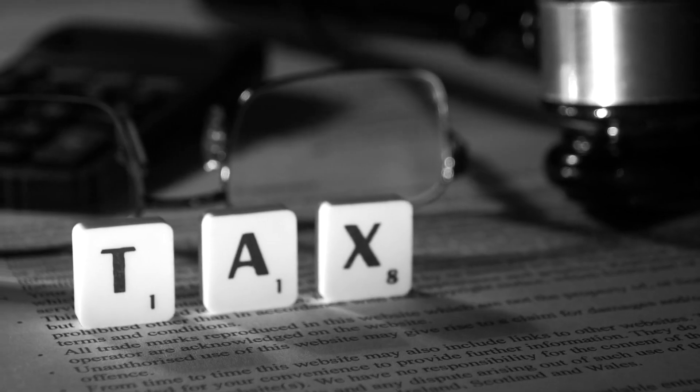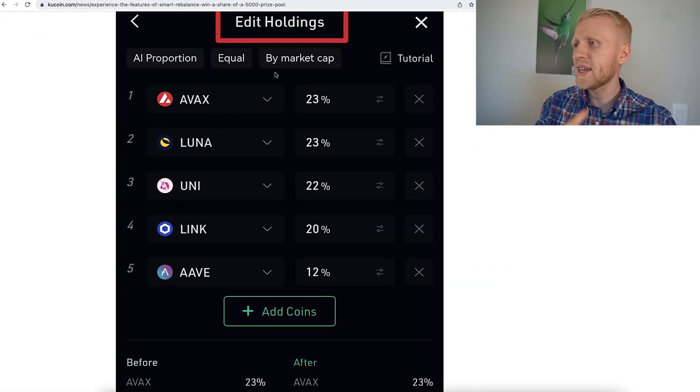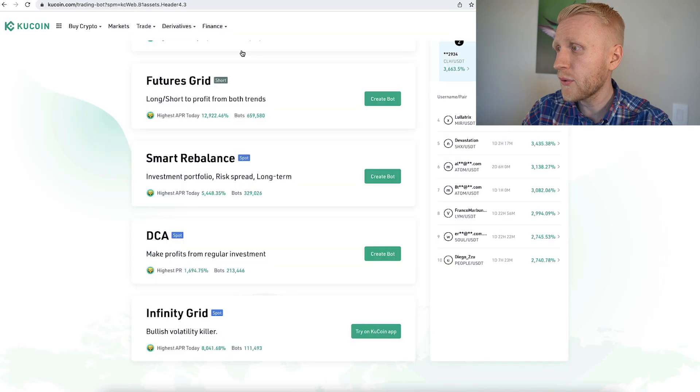So if you were holding a portfolio of AVAX, Luna, Uni, you might be losing heavily against Bitcoin in the long term. Another reason I don't recommend Smart Rebalance is tax implications in many countries — you may need to pay taxes every time you trade, and all that back-and-forth rebalancing would require a lot of accounting work.